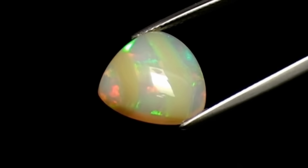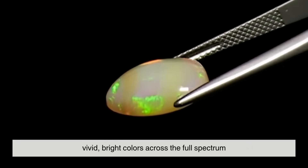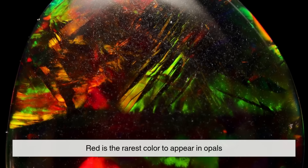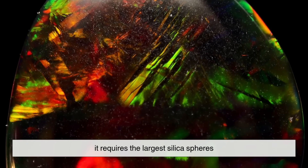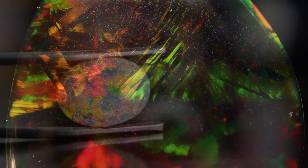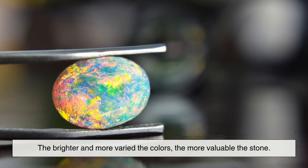The most prized opals are those with vivid, bright colors across the full spectrum — especially red. Red is the rarest color to appear in opals because it requires the largest silica spheres, which are harder to form and more likely to crack. The brighter and more varied the colors, the more valuable the stone.